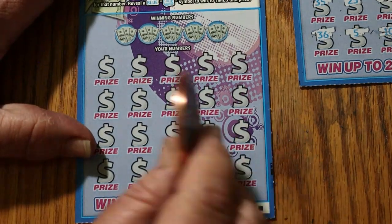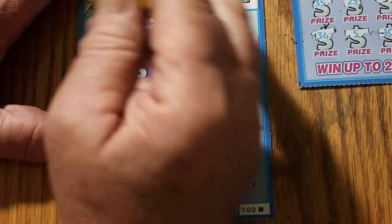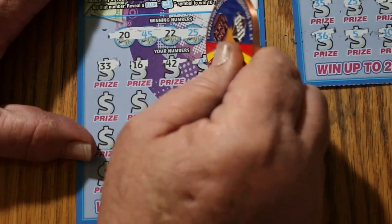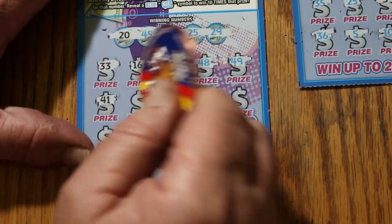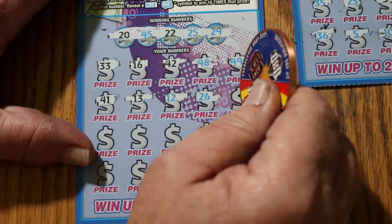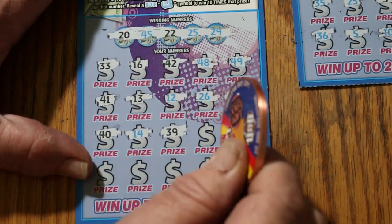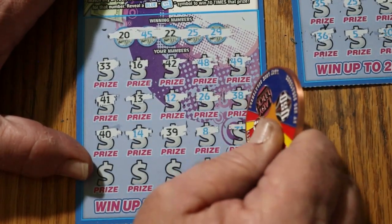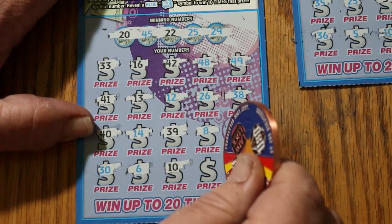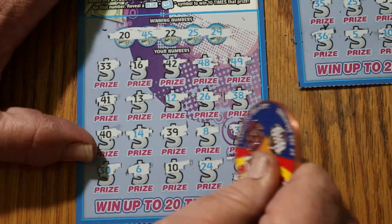Let's do the 000 black box — see if we can get a back-to-back going. 20, 45, 22, 25, and 29. Here we go again: 33, 16, 42, 48, 49, 41, 13, 12, 26, 38, 40, 14, 35, 39, 8, 31, 30, 6, 10, 24. And in clutch corner — what would the prize be? Five bucks, so we know we're not going to get that. 37.